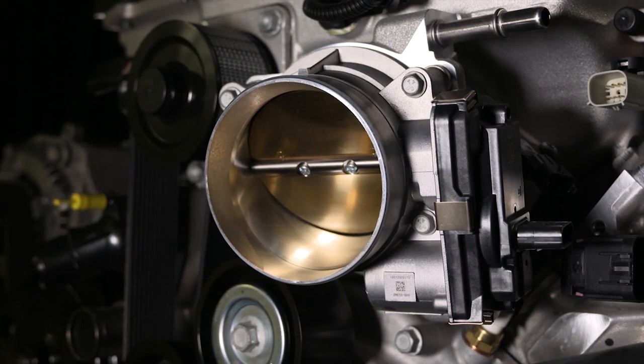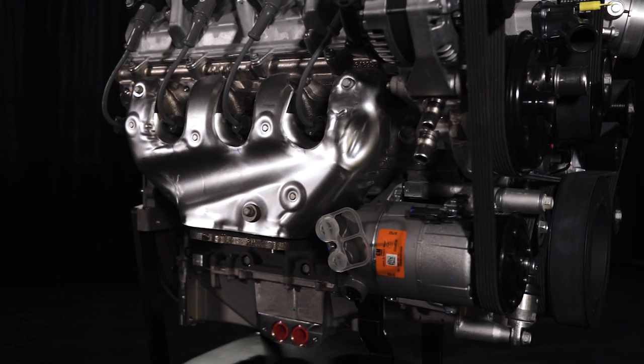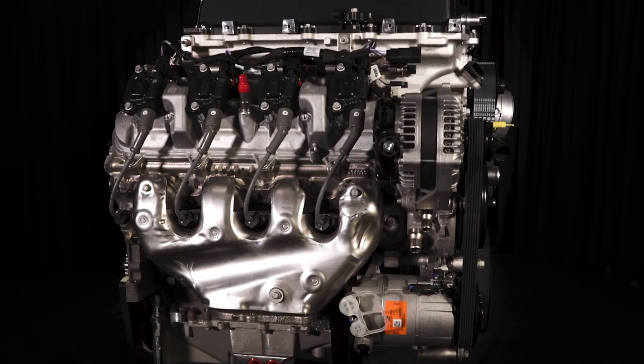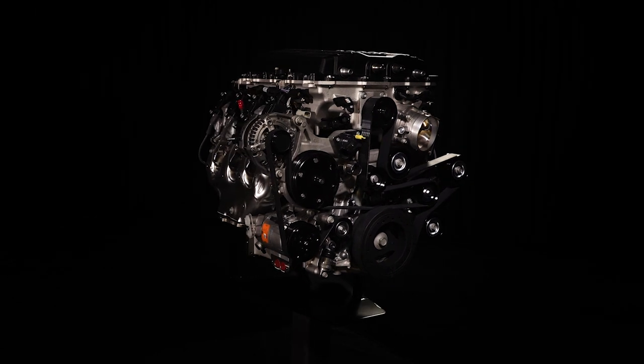Additional features include an electronically controlled bypass for the supercharger, specific heavy-duty rod and main bearings, and more. The bottom line is that there's never been a more powerful production crate engine from Chevrolet Performance, and it's ready for your ride today.